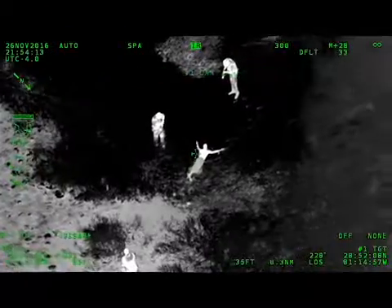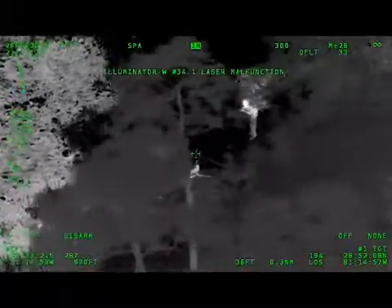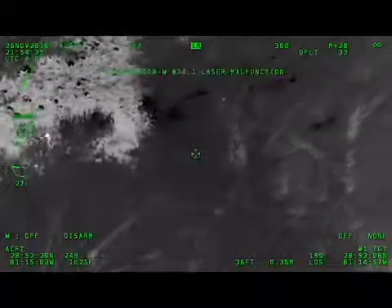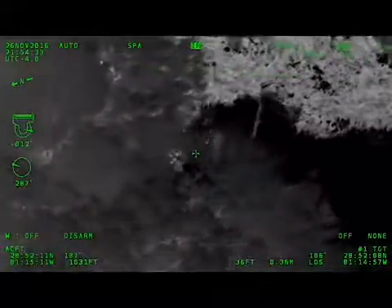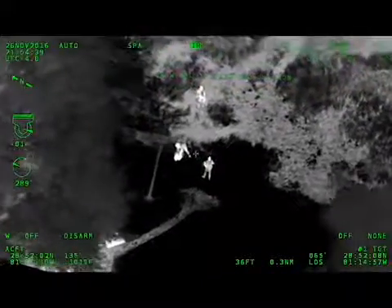Get him. Alright, we got one secure. Copy, 20:54. Good job.